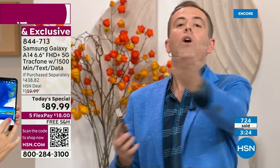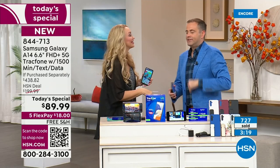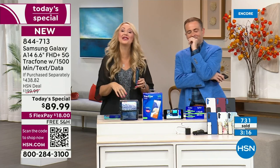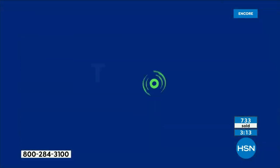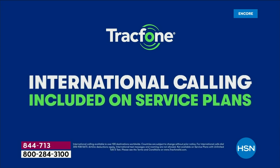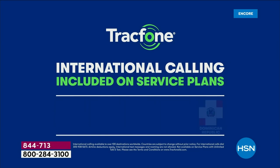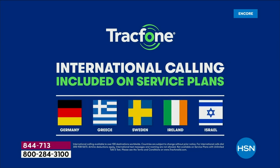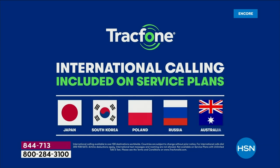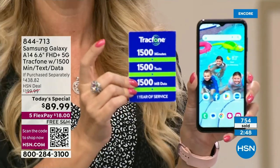One more important point: international calling. With 1,500 minutes, if you are calling from the United States, you'll be able to call over 100 different destinations across almost 60 different countries. A minute is a minute — whether calling someone close by, in another state, or internationally, it's all the same with the 1,500 minutes you receive.